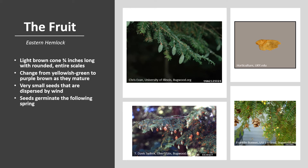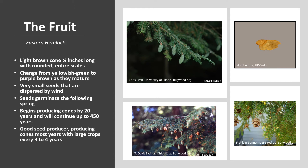Seeds germinate the following spring. Eastern Hemlock begins producing cones around 20 years of age and will continue cone production up to 450 years. It is a good seed producer with cone crops over 60% of the years, and is considered the most frequent cone producer among Eastern conifers. Typically, Eastern Hemlock produces cones every year with large crops every three to four years. Cones will persist through the winter, and Eastern Hemlock does not sprout and only rarely will it layer.